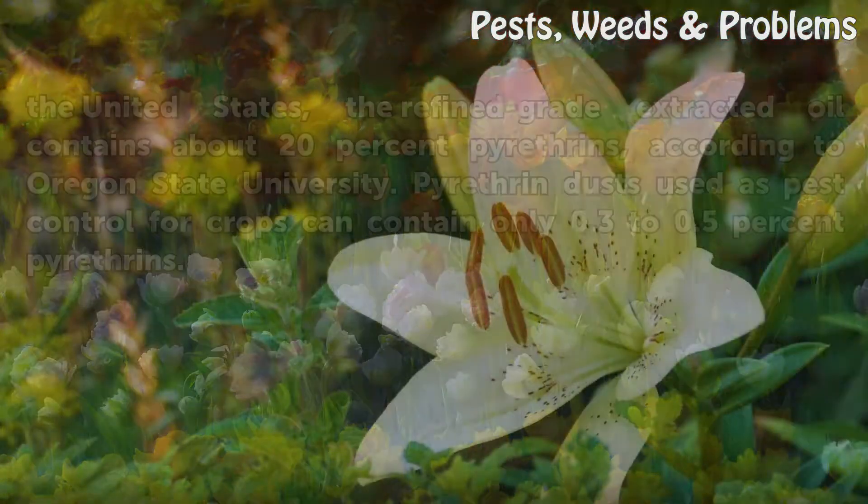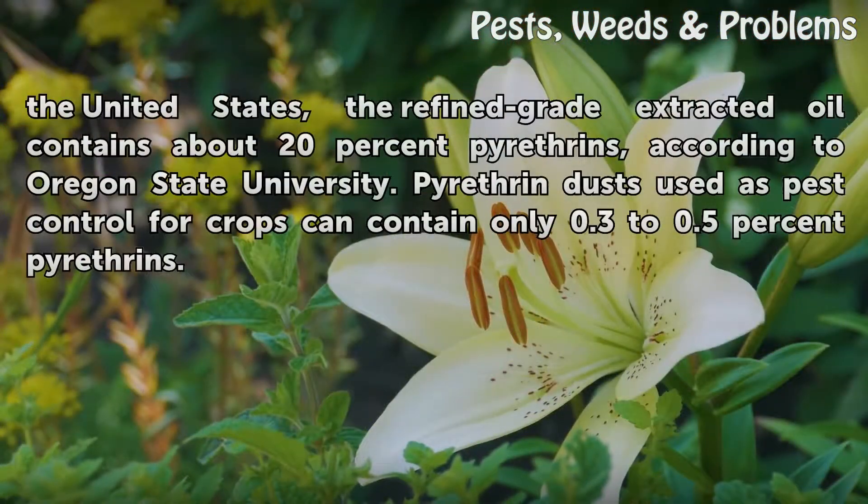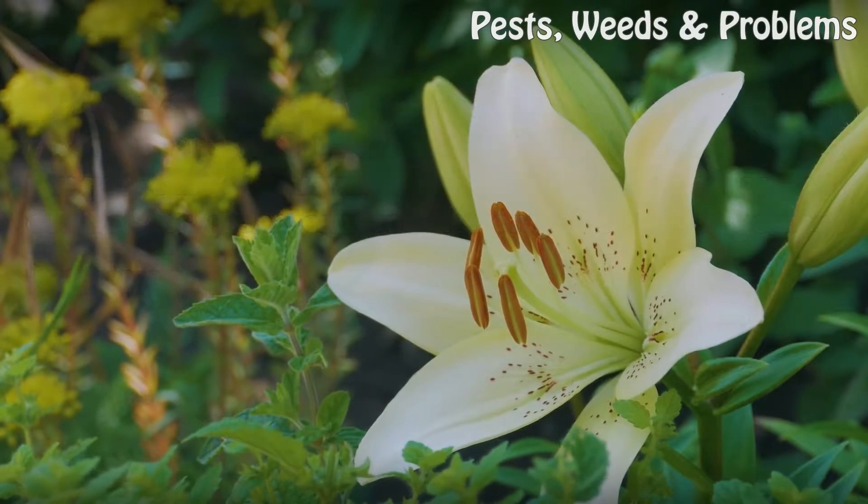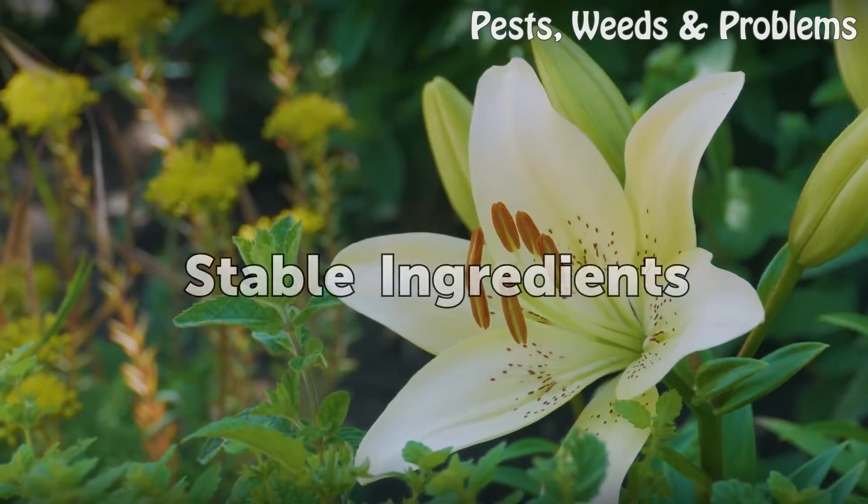Dried flowers contain 0.9 to 1.3 percent pyrethrins. In the United States, the refined grade extracted oil contains about 20 percent pyrethrins, according to Oregon State University. Pyrethrin dust used as pest control for crops can contain only 0.3 to 0.5 percent pyrethrins.